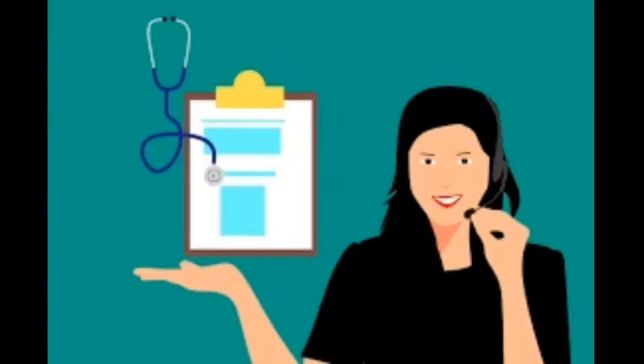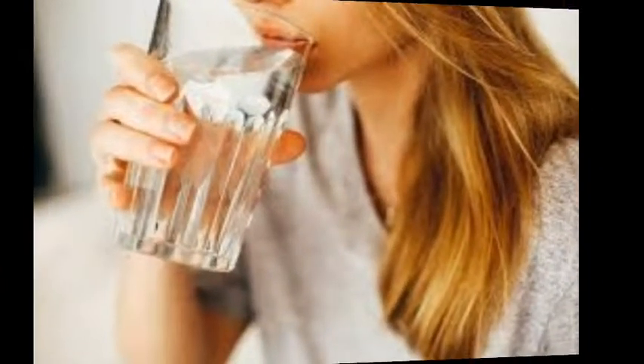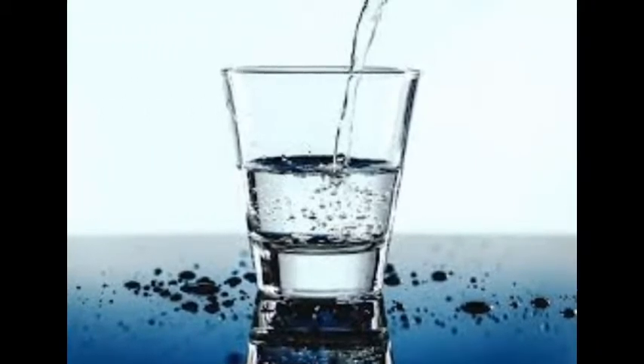Drink enough water. Many doctors recommend that you drink between 9 to 12 cups of water per day — that is 2.2 to 3 liters per day. Your skin is an organ in your body too, and like your kidneys, it needs adequate amounts of water to function properly.